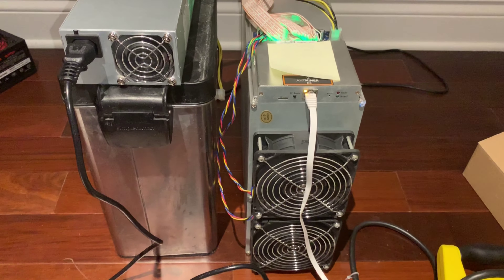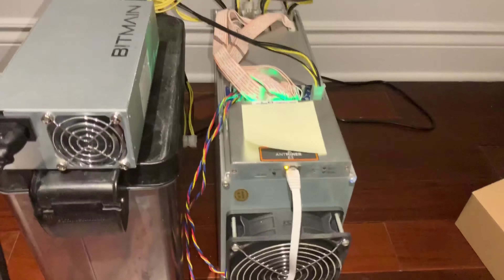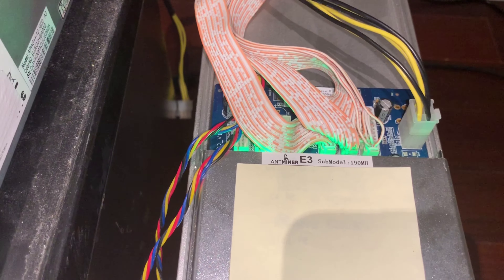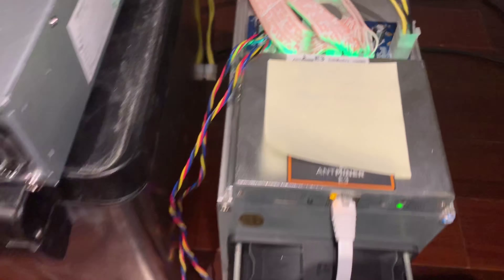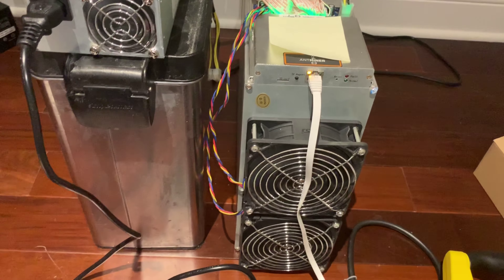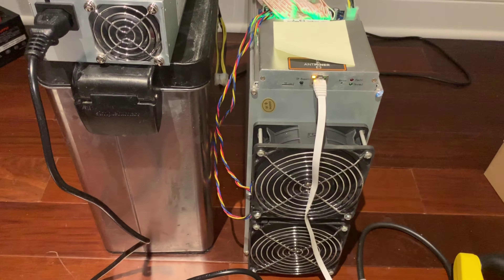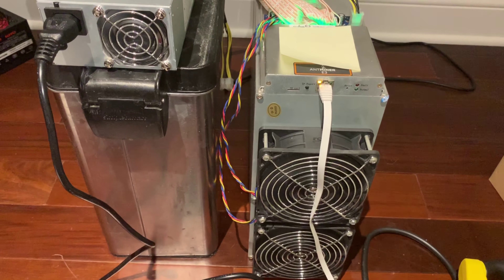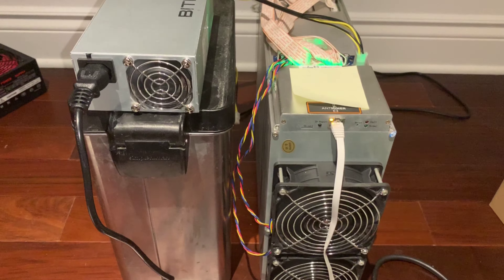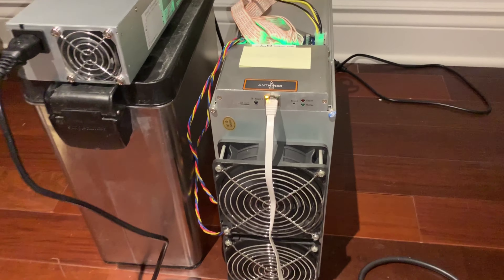This is my AntMiner E3 before I sold it, and it was mining Ethereum in this clip. In my last video I mentioned how these can no longer be used to mine Ethereum Classic as they changed their algorithm. But before that, I had seen on Bitcoin Talk some people posting screenshots of mining Ethereum Classic using some custom firmware, and I wasn't sure if this was true.